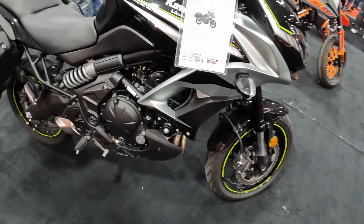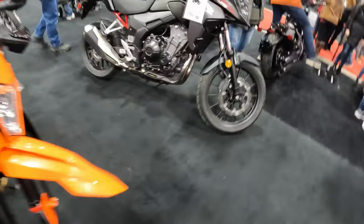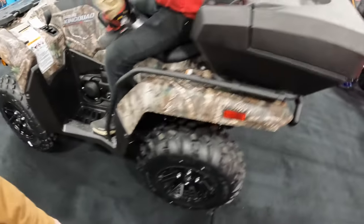There's a 2019 Versys — so I think that's probably a demo. Got a KDM and a Honda 500X.